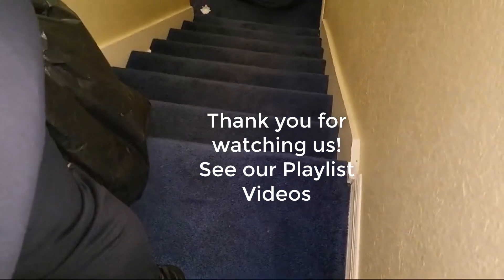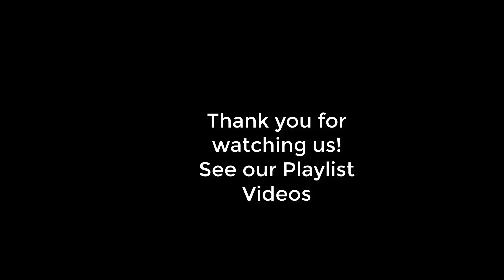Stay tuned for the next video about the stairs. Thank you. Bye.